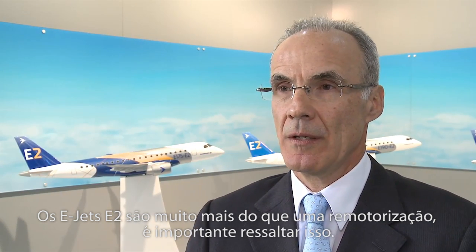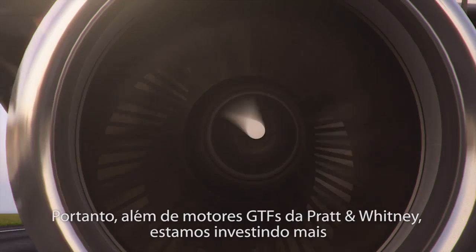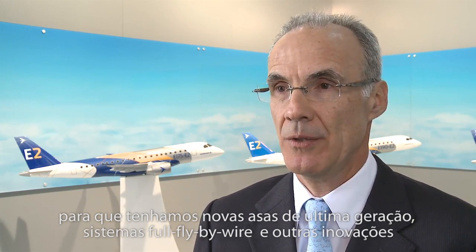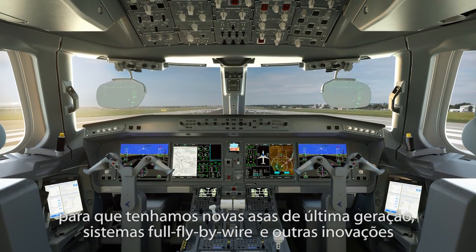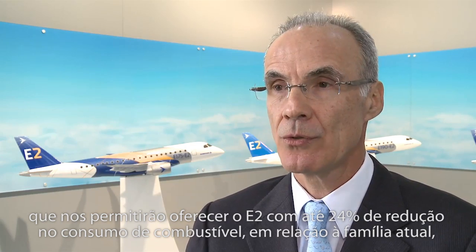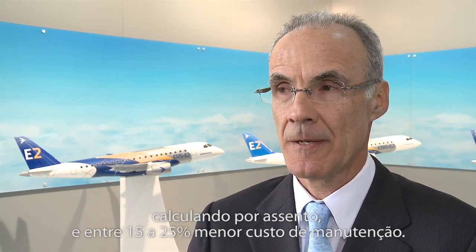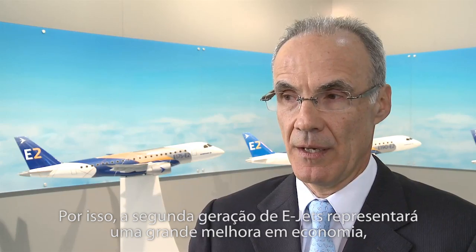The E-Jets E2 is much more than a re-engine — it's very important to notice that. On top of state-of-the-art GTF Pratt & Whitney engines, we are investing more. We will have brand-new state-of-the-art wings, full fly-by-wire systems, and other innovations that will allow us to offer the E2 with up to 24% less fuel burn than the current family on a per-seat basis, and between 15 to 25% lower maintenance costs. The second generation E-Jets will provide a big improvement in economics compared to the current era.